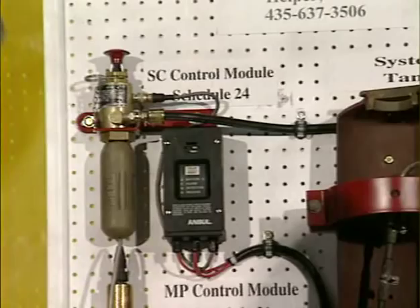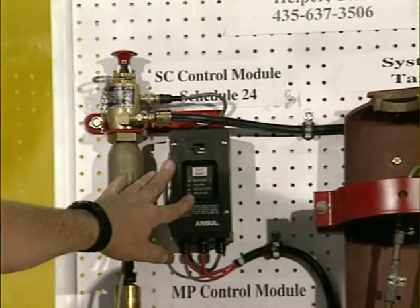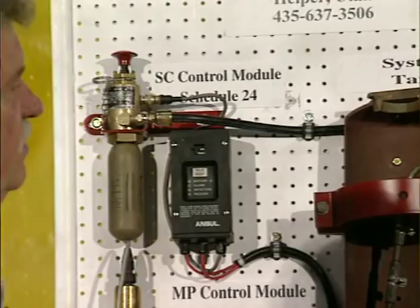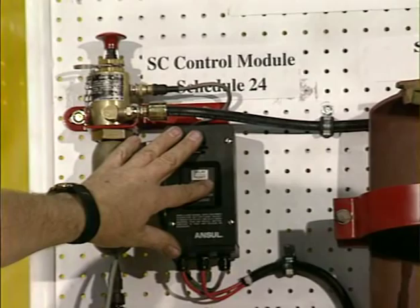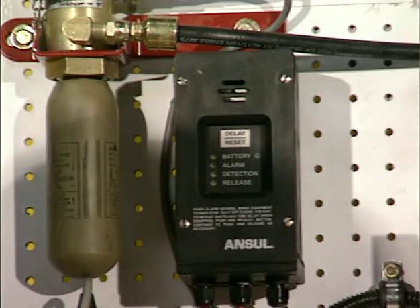For the automatic system, this unit is the SC control module. It's fired by a squib actuator, which is a small explosive charge that fires, fills the area with gas, and drives the plunger down. The same type of cartridge is used on the remote actuator. This unit is an electric or manual actuator — it can be used either way. The module is self-contained with a battery inside. Under the new rule, 1911 requires a system status indicator. There's a green light flashing on the module, which indicates everything is functioning properly.